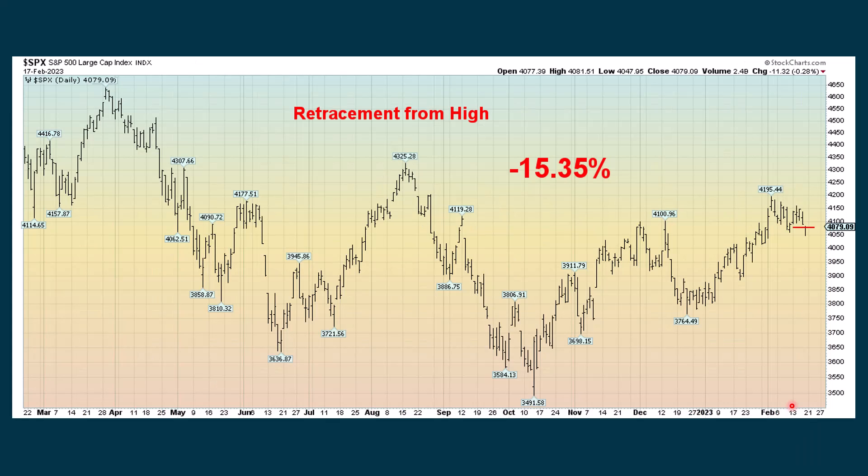Another chart shows how far we've gone down since the all-time high. At this point we're down 15.35%, and you can see the red line marking Friday's close.